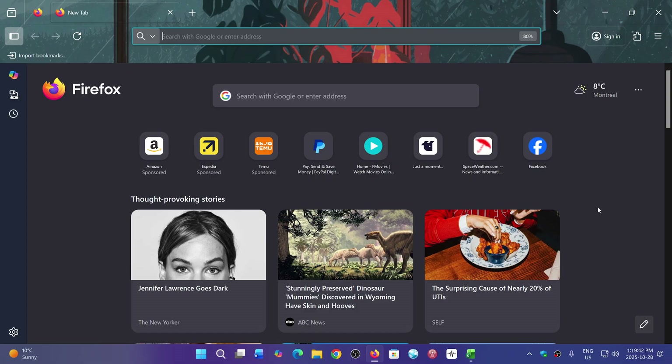What actually keeps you safe on the internet is having all of your software — especially your browsers — up to date. So if you're a Firefox user, take the time to go check it out and update to make sure that you have that security fix, and that will keep you safe.